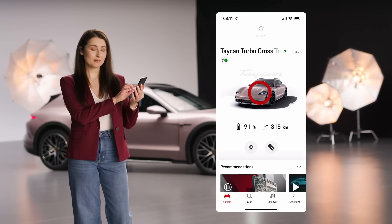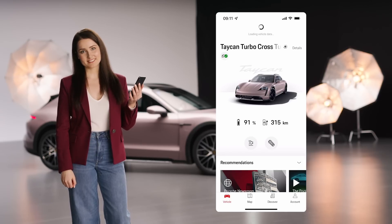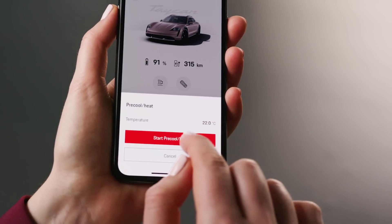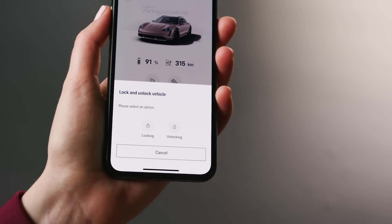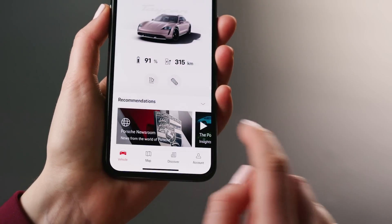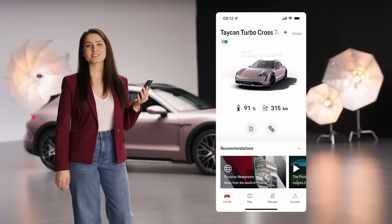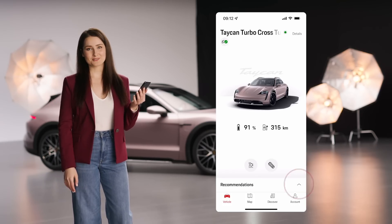By pulling the screen down to refresh, the connection to your Porsche can be updated. You can also start and stop air conditioning immediately and, if you wish, you can also open and close your vehicle via the shortcut on the home screen. On the very bottom, various recommendations are shown. If you prefer, you can also hide these recommendations.